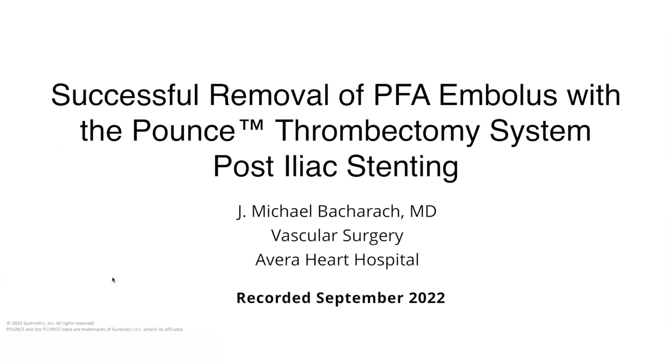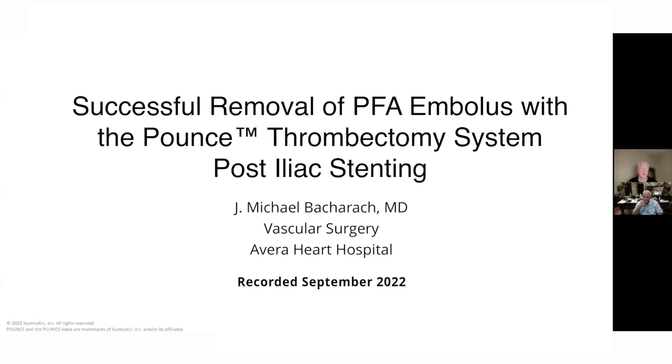I'd like to introduce Dr. Michael Bacharach next. Mike's a vascular specialist from Avera Heart Hospital in Dakota. I've known Mike since he was at the Cleveland Clinic many, many years ago, and really pleased and happy to have him here with us.